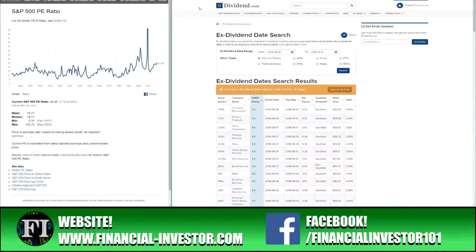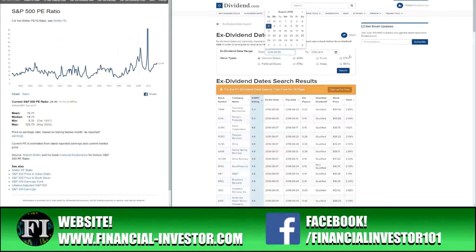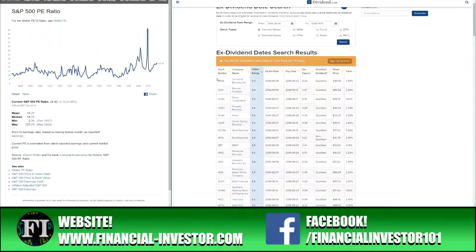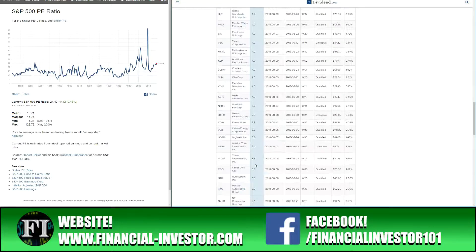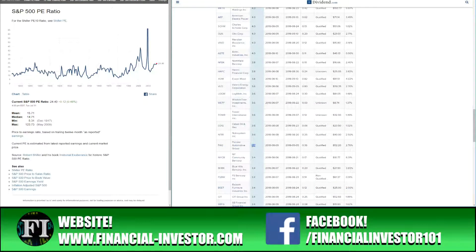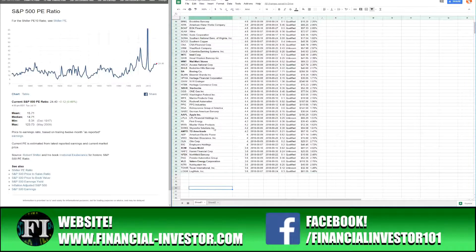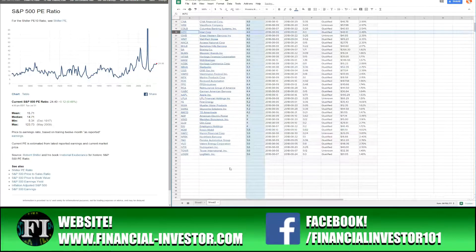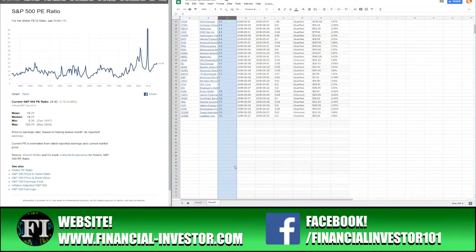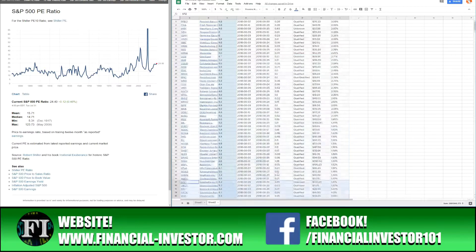I punched in the dates for next week — August 5th through August 11th — searched for common shares, and sorted them by the DARS rating system. I copied every stock from a rating of 5.0 all the way down to 3.6 into my spreadsheet. We originally started with 84 stocks after this initial pull and screening process.